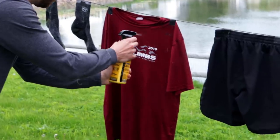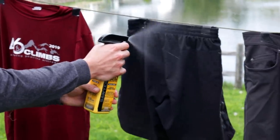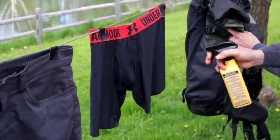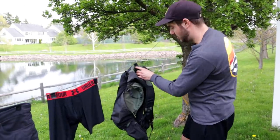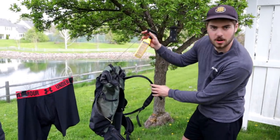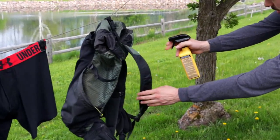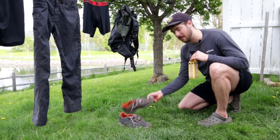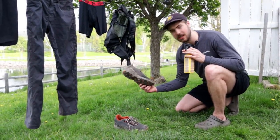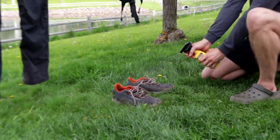Now we'll get the t-shirt, which I hiked in the other day and have not washed. Like I said earlier, you should definitely be treating your gear with this stuff as well, not just your clothing, because your backpack could brush up against some brush and pick up a tick. So we're gonna treat the backpack as well. And lastly, footwear — you really want to treat this. You're gonna encounter a lot of ticks that are low to the ground that will brush up against your feet and ankles, so you definitely want to treat your shoes.